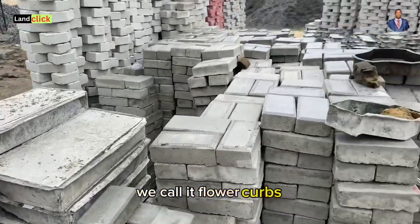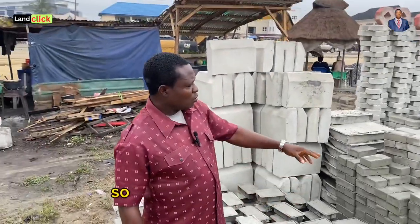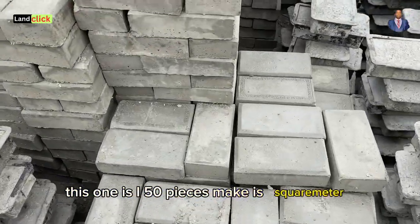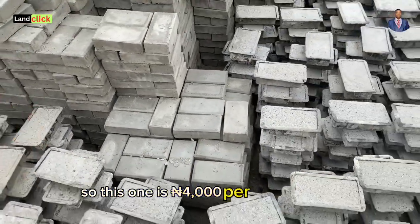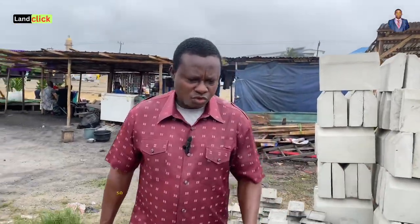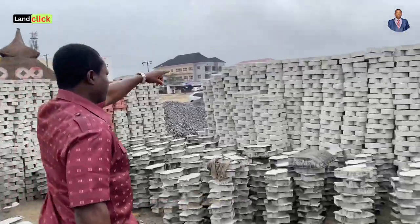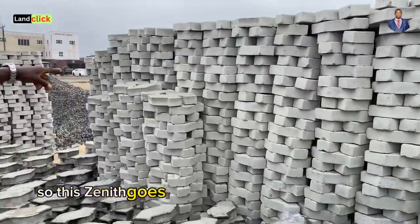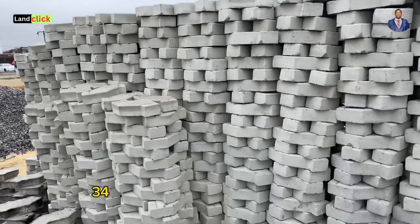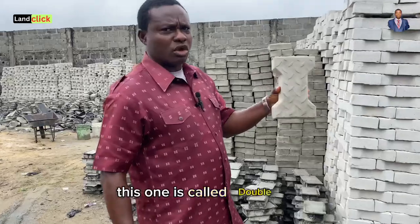This is 800 naira — we call it medium curve. There is another one here in plastic called flower curves; that one goes for 650 naira. So there is a paving stone here — this one: 50 pieces make a square meter, so this one is 4,000 naira per square meter for 50 pieces. We have another one here which is the Zenith; the Zenith goes for 3,700 naira per square meter — 34 pieces of it make a square meter.